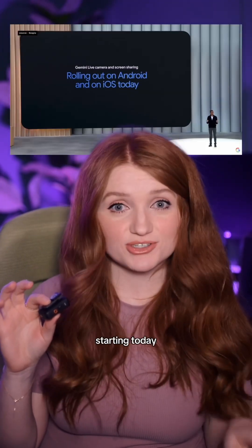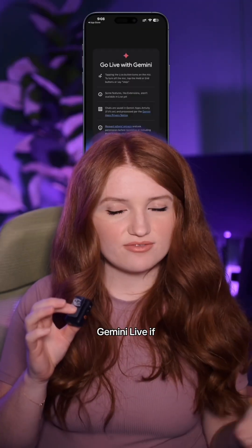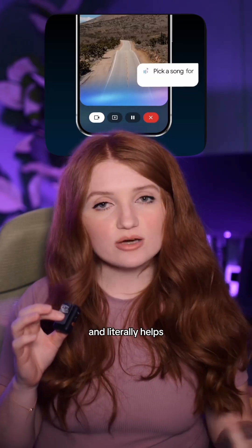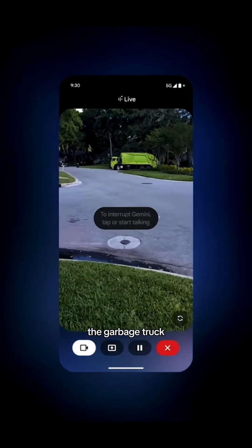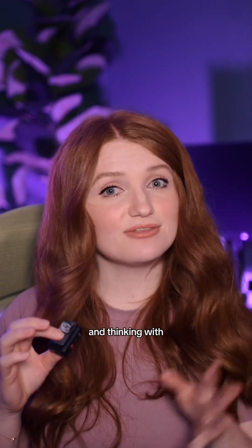Gemini Live is now free for all users starting today, meaning iPhone users are finally invited. Gemini Live, if you don't know, is a real-time assistant that watches your screen and literally helps you along the way. It's not just chatting — it's watching and thinking with you.